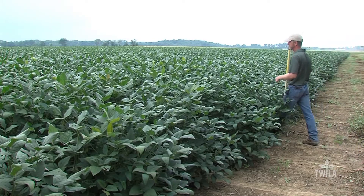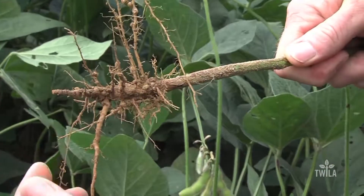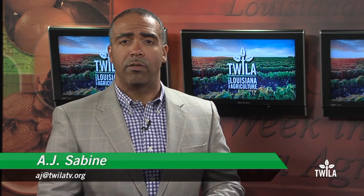Ultimately, crop scientists like Price anticipate a seed treatment that could eventually control black root rot. In a published report, Price explained that scientists have yet to determine whether or not rotations with corn will halt the spread of black root rot.